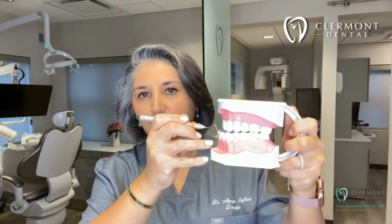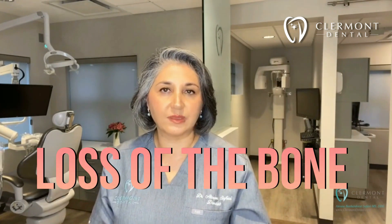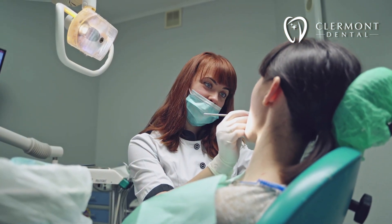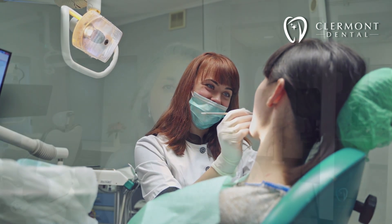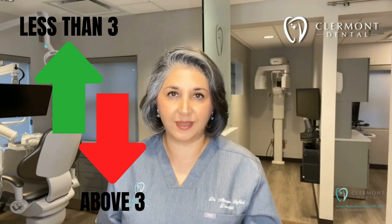So we go around and do these measurements. This is an easy indicator of discovering if we have pockets deeper than three millimeters, which shows inflammation of the gums or possibly loss of the bone surrounding the teeth. Periodontal probing is a very important part of the dental exam to make sure that your teeth and your gums are kept in optimal health. Any measurement less than three millimeters is healthy, and above that indicates that we need some attention.